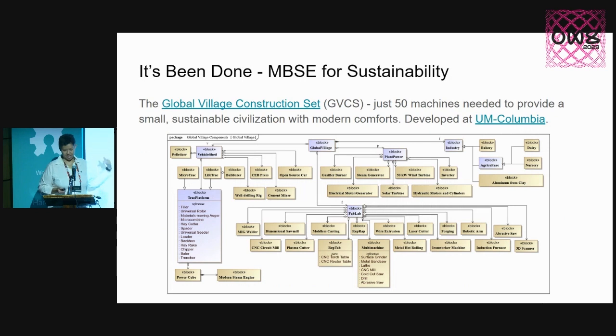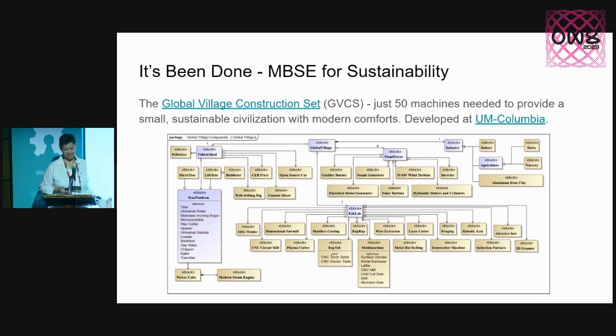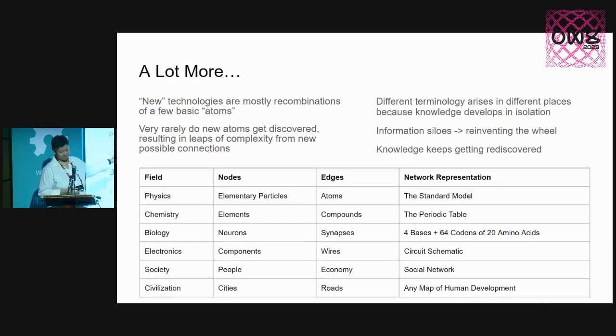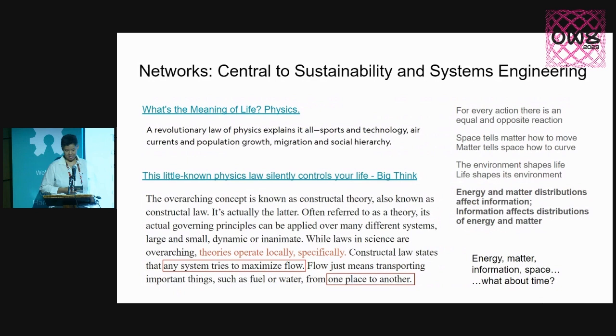The work done on the Global Village Construction Set actually shows how model-based systems engineering is applied to sustainability already — you just unite that with open hardware, which they've already done. This is basically the symbols for model-based systems engineering and what they've developed: it's an open source technology pattern language, which can go on to build more things — circuits of all kinds, nodes and edges, basically networks, which then develop into representations of larger networks. We've got standard models, periodic table, circuit schematics — that's how everything is united and networked together.